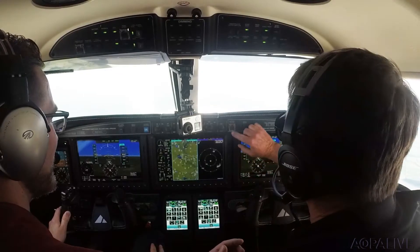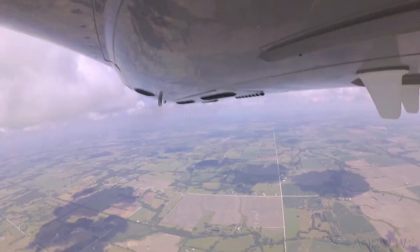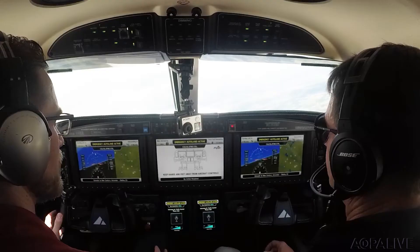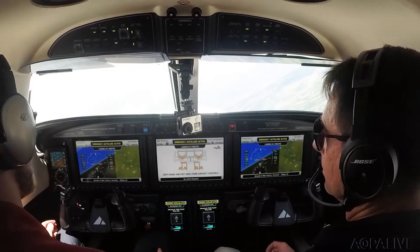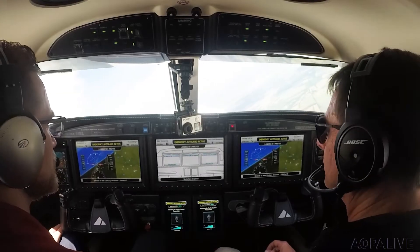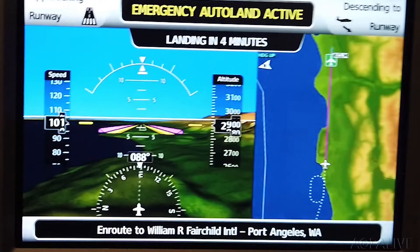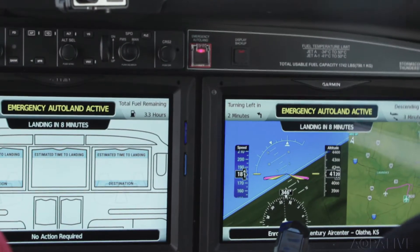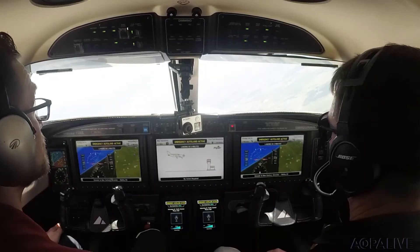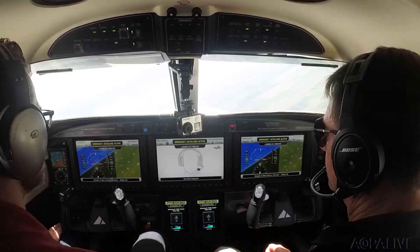I reach up and push the Autoland button. Emergency Autoland activated. The Emergency Autoland system is controlling the aircraft and will land at the safest nearby airport. Please remain calm. Avoid touching the flight controls, which may interfere with Autoland. Your destination is shown on the bottom of the left and right displays. Your estimated time to landing is shown on the top of all three displays. Emergency Autoland has already informed air traffic control of your situation.